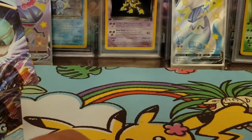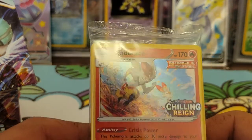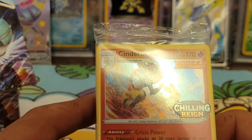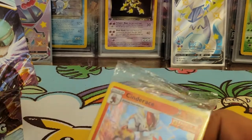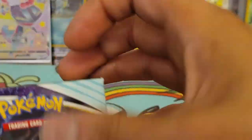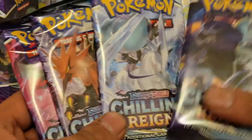Cinderace is a Fire type — 170 HP, Fireball Shot does 150 damage but this Pokémon can't attack next turn. That's pretty solid! There's also a Scorbunny in the evolution pack, which is really cool. Let's see what we can pull out of these four booster packs.